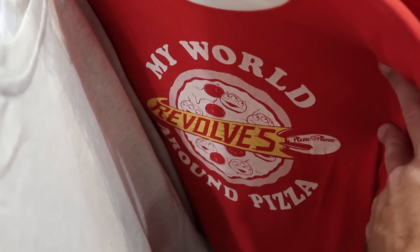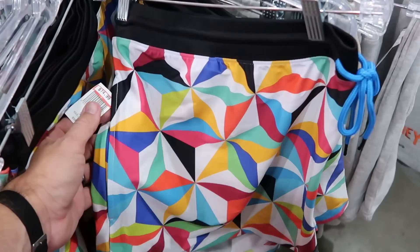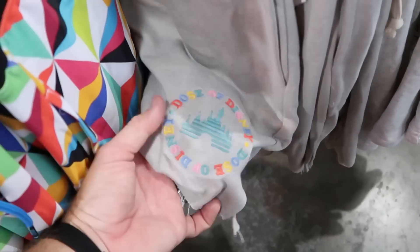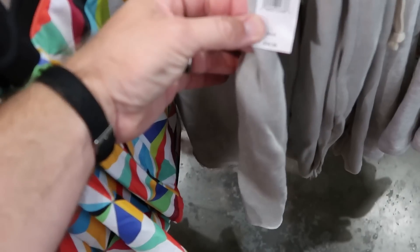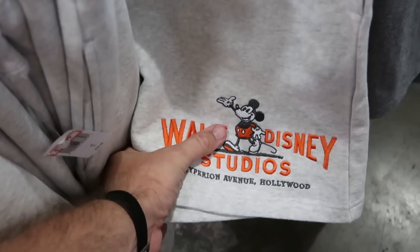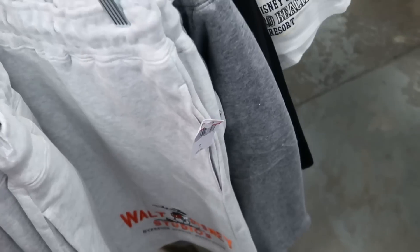They still have some Disney junk food t-shirts — a ringer tee that says 'My World Revolves Around Pizza' with the Aliens from Pizza Planet, very soft, originally $50 now $19.99. They have shorts with an Epcot pattern in nice no-sweat material, $15 from $37. There's a sweatpant-material pair embroidered with Cinderella Castle saying 'Dose of Disney,' $15 from $37. And sweatpant shorts that match the stripe pattern shirt we saw earlier, with Mickey Mouse and 'Walt Disney Studios,' $19.99 from $37.